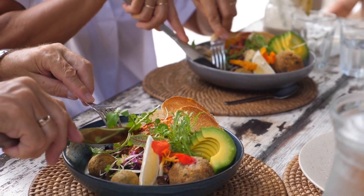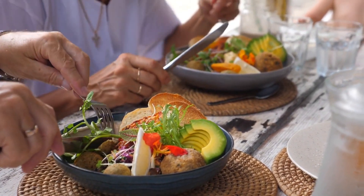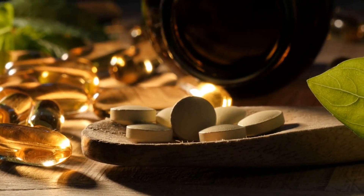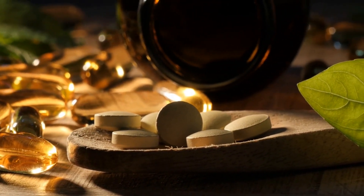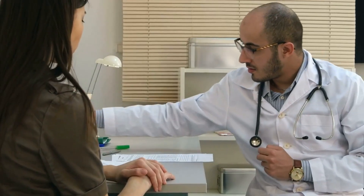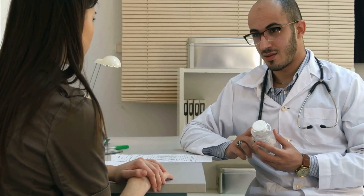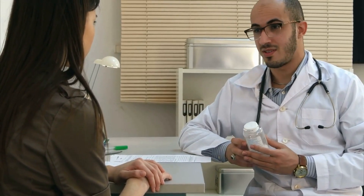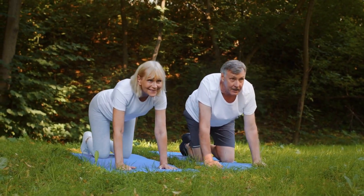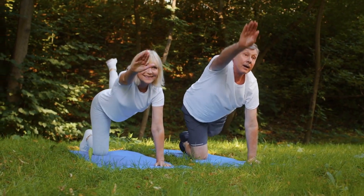Consuming a balanced and diverse diet ensures adequate intake of this vital nutrient, optimizing its positive impact on your health. For some individuals — especially those with specific dietary restrictions, medical conditions, or increased risk of vitamin K2 deficiency — supplementation may be necessary. It is crucial to consult with a healthcare professional before starting any supplementation regimen to determine the appropriate dosage and avoid potential interactions or adverse side effects.